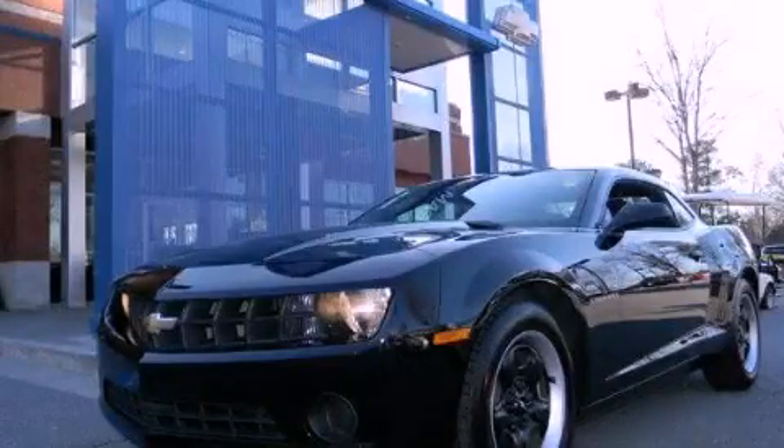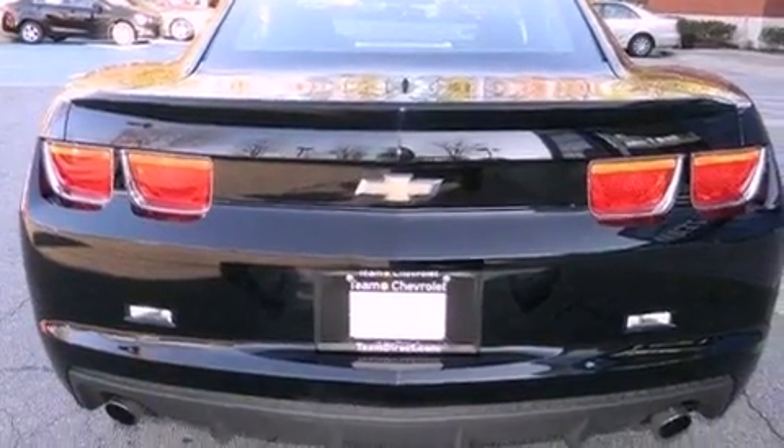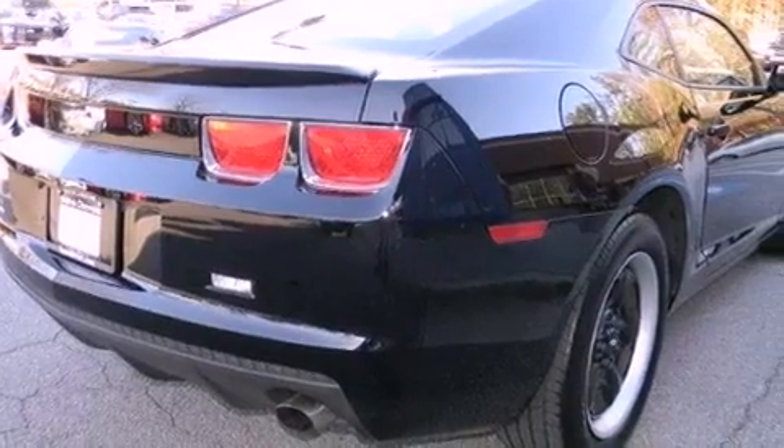This is a certified pre-owned 2010 Chevrolet Camaro, proving that life is a journey and not a destination. It has a 3.6-liter six-cylinder engine and a six-speed automatic transmission.